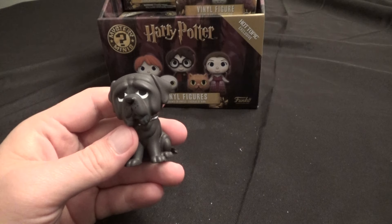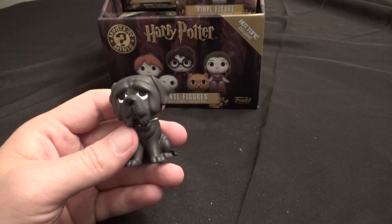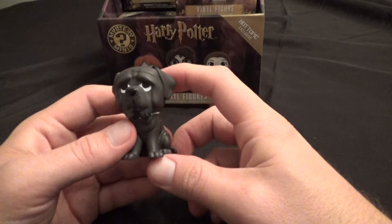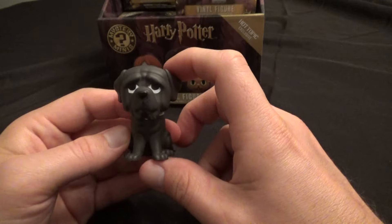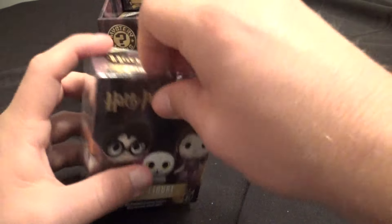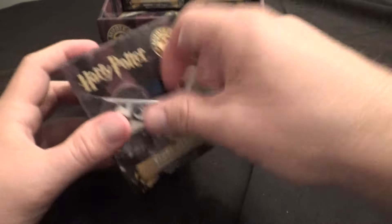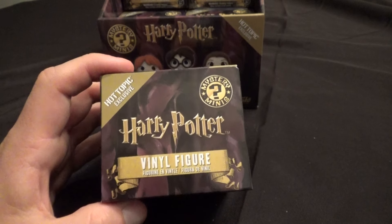So that's Fang, and he's 1-in-12, so I'm not too surprised I got him. I'm pretty sure this is an untouched case, so let's keep going and see who else is here. If it's an untouched case, it means I shouldn't get too many doubles.